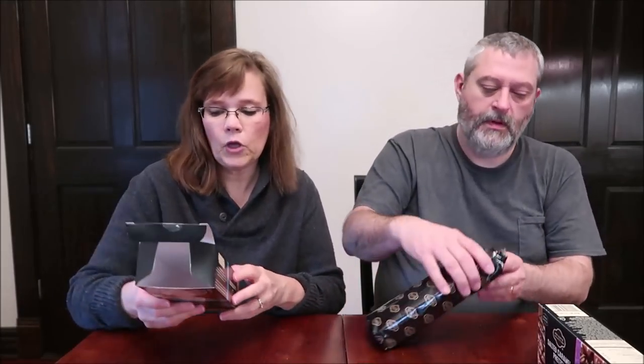They were $3.49 a box and there are six cookies in the container. One of the brown butter toffee cookies is 130 calories. I'm going to let Kevin open this while I read about them.